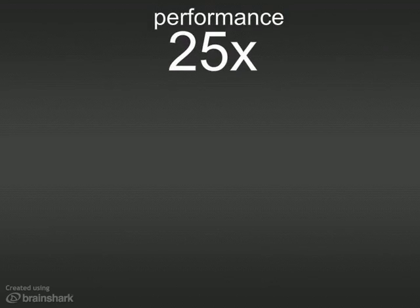Solace's guaranteed messaging solution was already 25 times faster than software. This new hardware bumps that to a factor of 50.